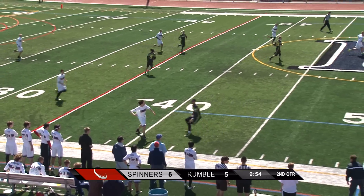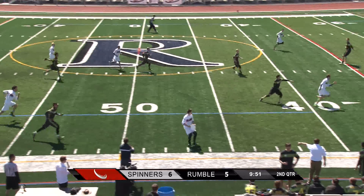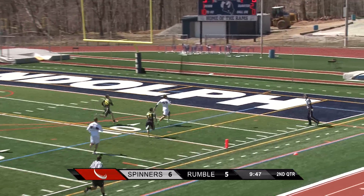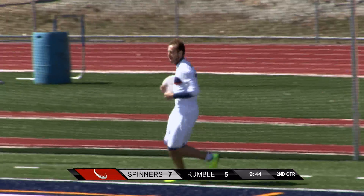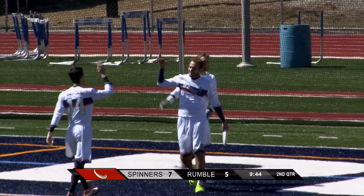He's looking deep — looks like Rumble's trying out a zone here almost. That's not going to work, he's trying to break it quickly. Great, great floater up the field and caught on the run for the point! Way to recognize from Philadelphia there. Rumble looked a little off guard.